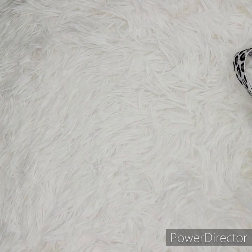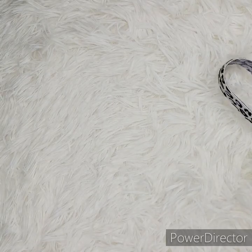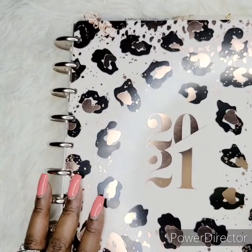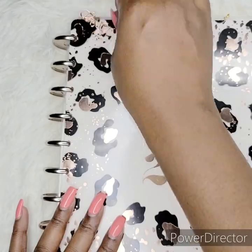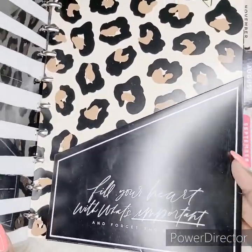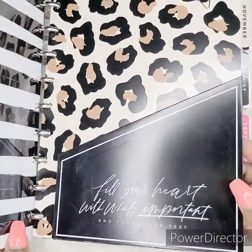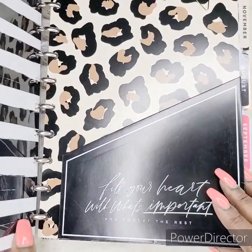Now we're going to take a look at the planner that came with this kit. This is the planner I'm going to be using for 2021 — it has rose gold rings and I have this rose gold clip. It has a pocket in here; I'm not sure if the pocket came with it or if it was added in addition, but it says 'Fill your heart with what's important and forget the rest,' which I think is a really cute saying.